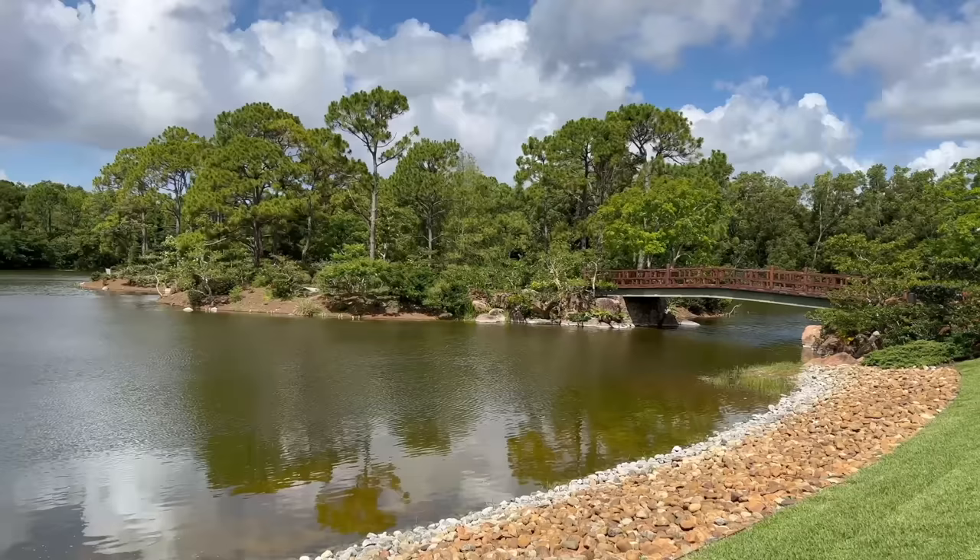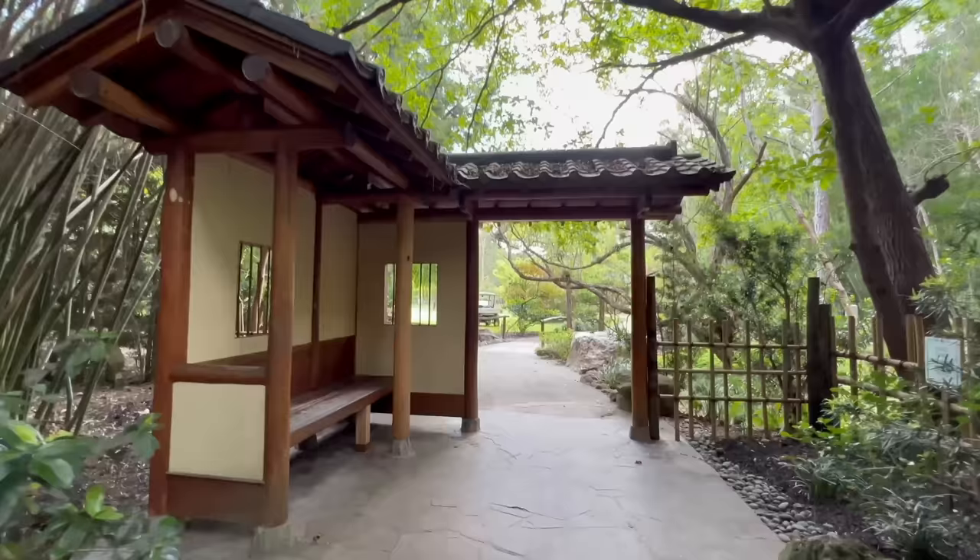Hi, my name is Heather Grisbeck. I'm the garden curator at the Morikami Museum and Japanese Gardens in Delray Beach, Florida. Welcome!